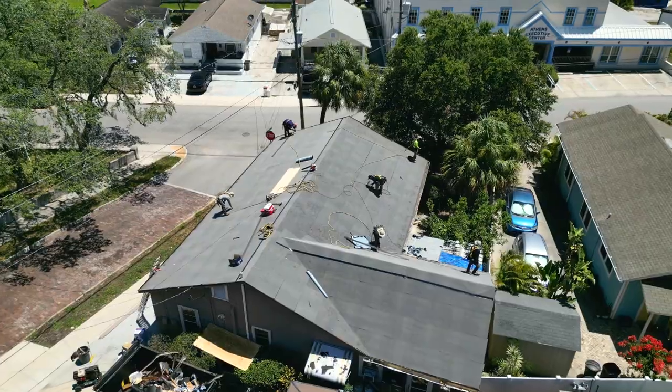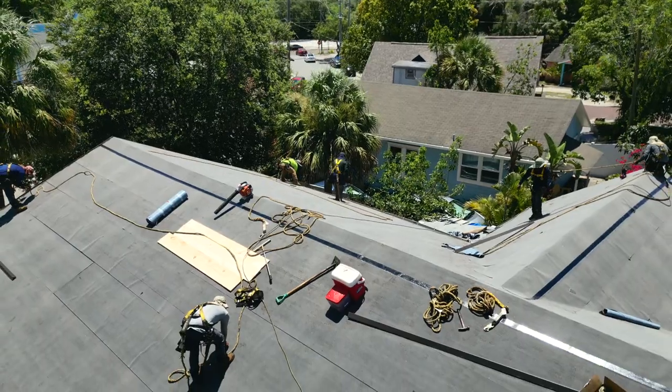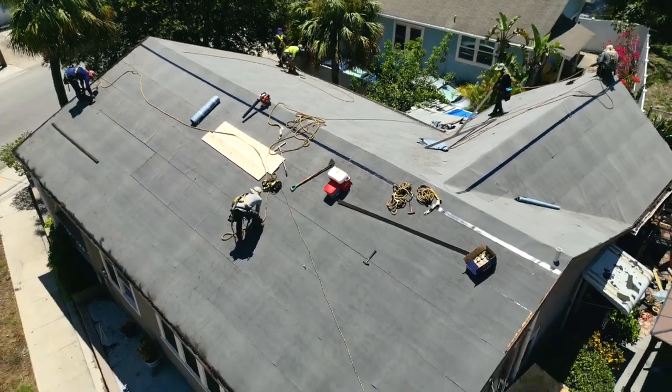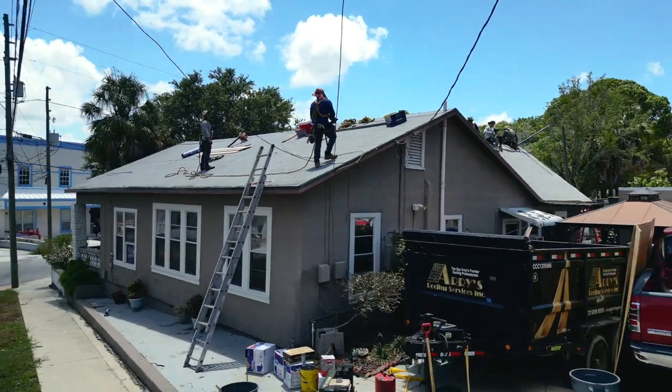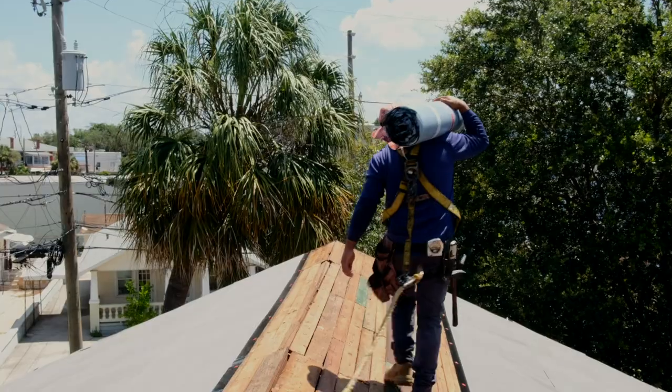Today we're looking at a roofing job going back with shingles. Each member on the crew is trained and certified in each aspect that they are responsible for. They know where the nails go for the peel and stick. They know where the nails go for the decking.